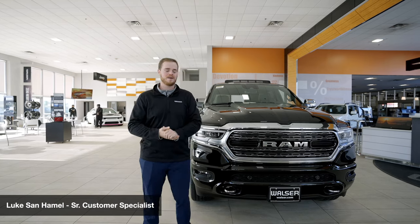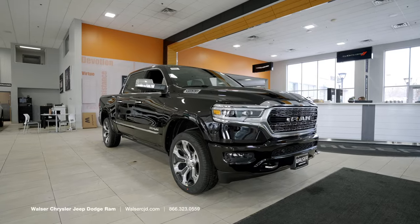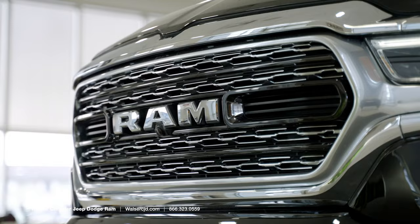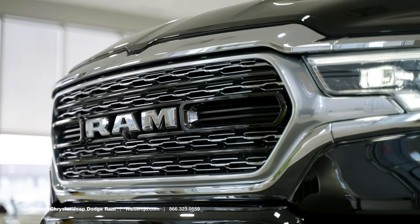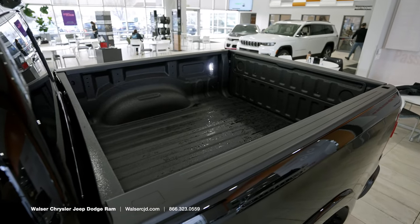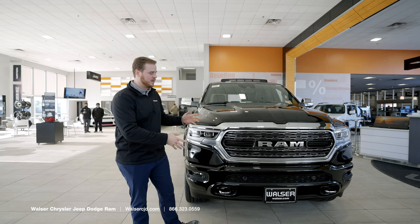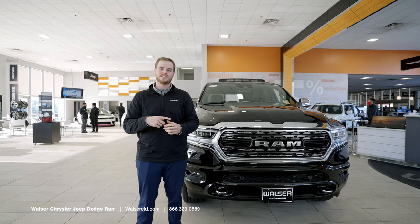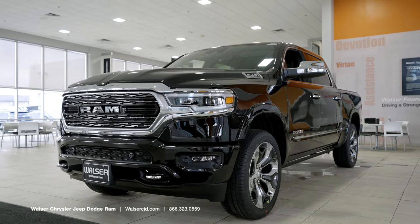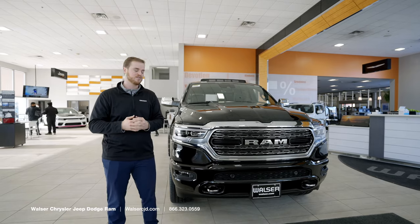Hey, this is Luke from Walzer CJD here in Hopkins to show you the RAM Limited — this is the new 2022 model. They did a mid-year refresh on this, so there are a couple of new cool styling cues on the outside as well as some new technology on the inside. Taking a look at the front, this is the RAM Limited, their top-of-the-line trim level, with a few other trim levels below so we can always find what fits best for you.